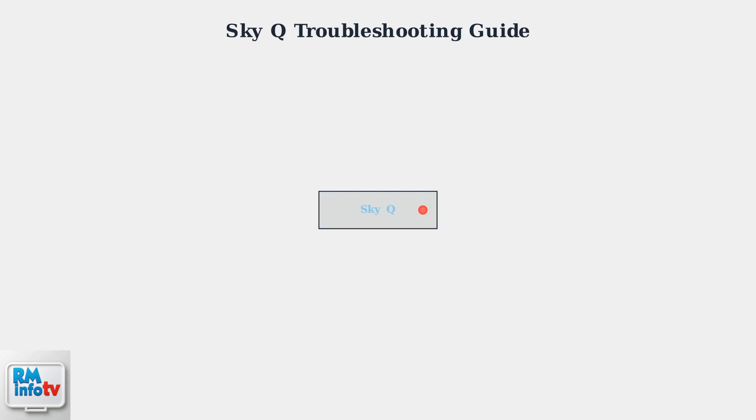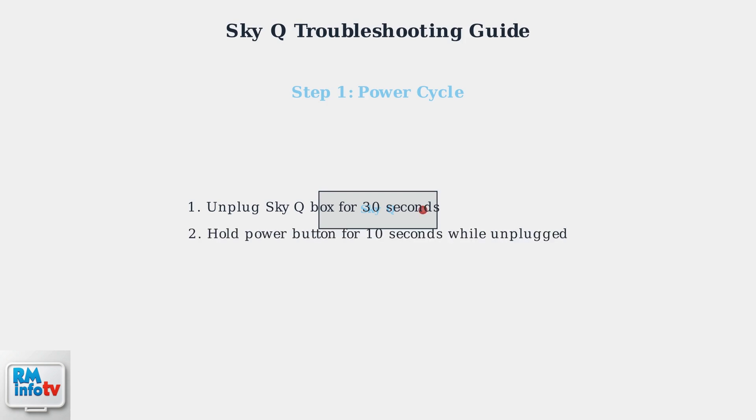This simple procedure resolves most power-related issues. First, unplug your SkyQ box completely from the power outlet and wait at least 30 seconds to ensure all internal capacitors discharge completely. While the box remains unplugged, press and hold the power button for 10 seconds — this drains any residual power and resets the internal circuits. Reconnect the power cable, turn on your SkyQ box, and monitor it for 24 hours to ensure the power cycling has resolved the shutdown issue.